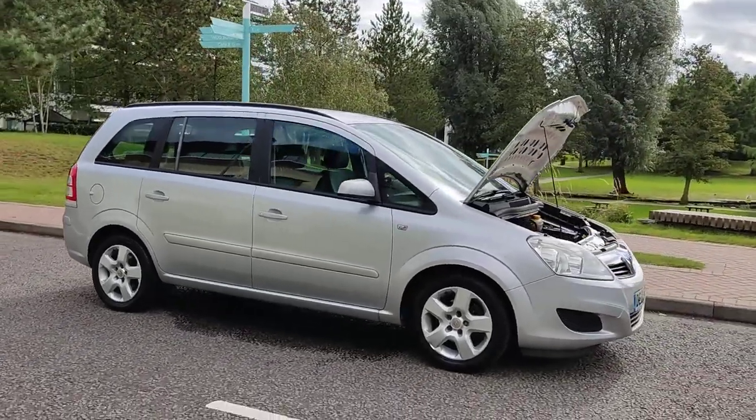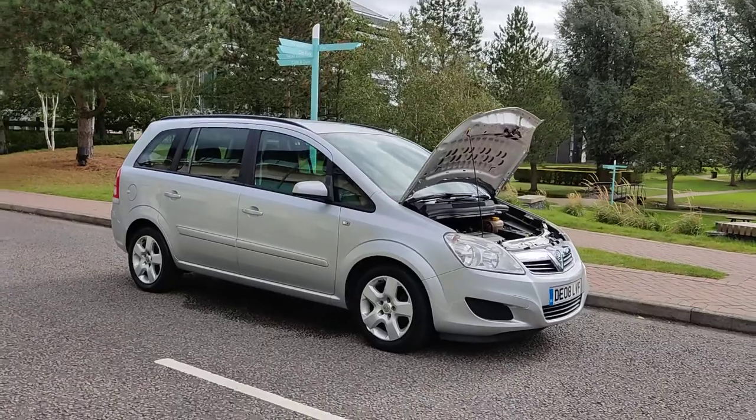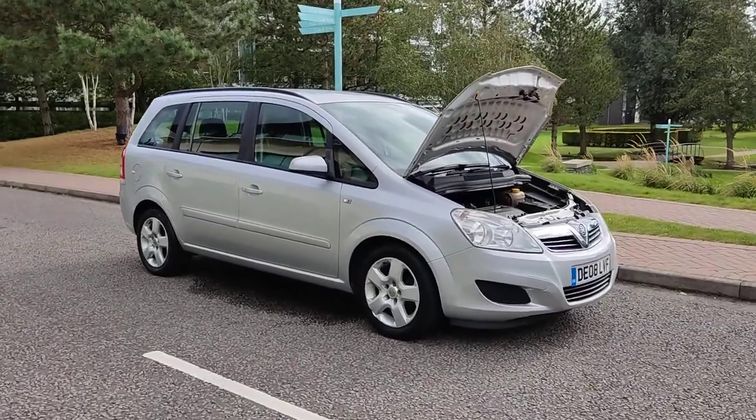Beautiful running vehicle. Let me show you some interiors now.